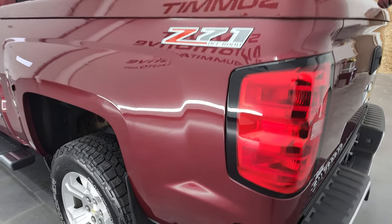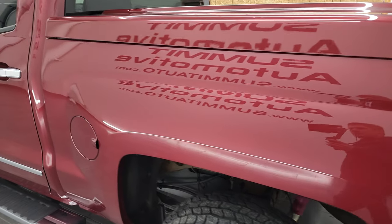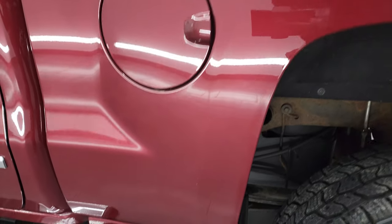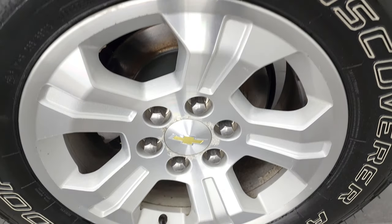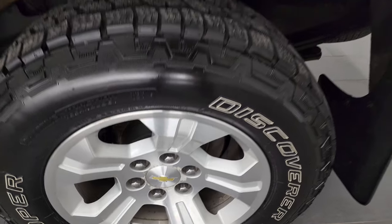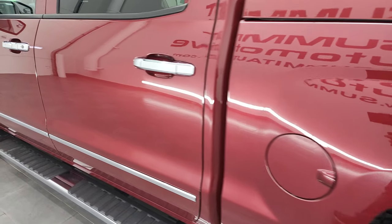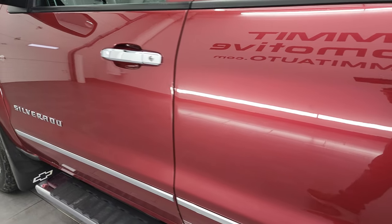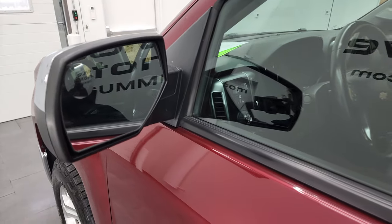As you go down the driver's side, just as clean as that passenger side. No dents or dings in the box. And this back rim is in really nice shape as well. Down the rest of the side of the truck, doors look really good. It does have the power mirrors with driver's side blind spot mirror.